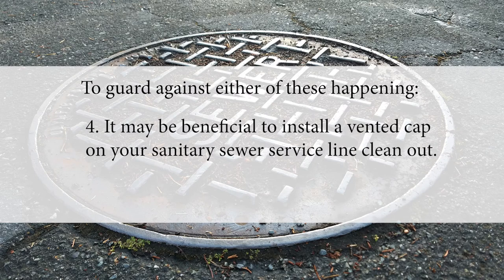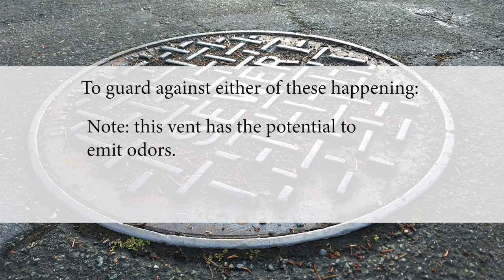It may be beneficial to install a vented cap on your sanitary sewer service line clean-out. Note, this vent has the potential to emit odors.